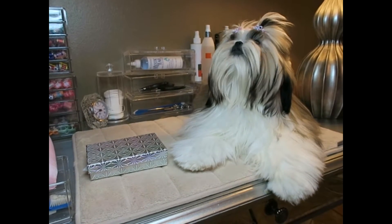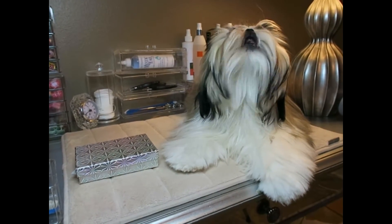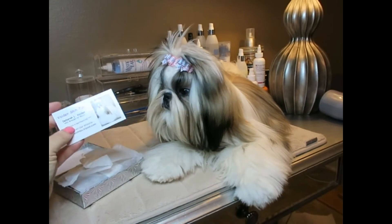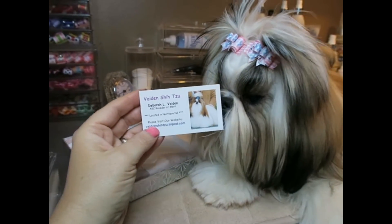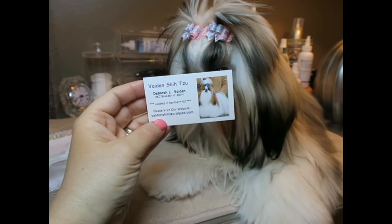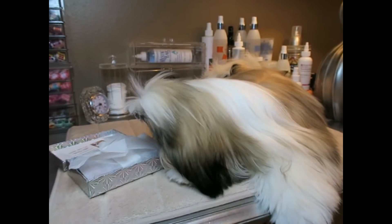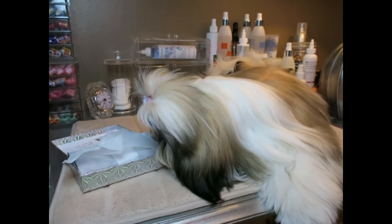Deb is a Shizu breeder and she also makes beautiful, fancy bows. I love her bows for her fanciness, so when I am in the mood for buying something fancy I always go to Deb because she sure does have some fancy bows. You can see this is the card that is included in the box — it says Vaden Shitzus. She has her website; I will leave the website link in the description box below. On her website is a little section that you click on that says 'Show bows' or 'dog bows,' and that is how you get to the dog bows.